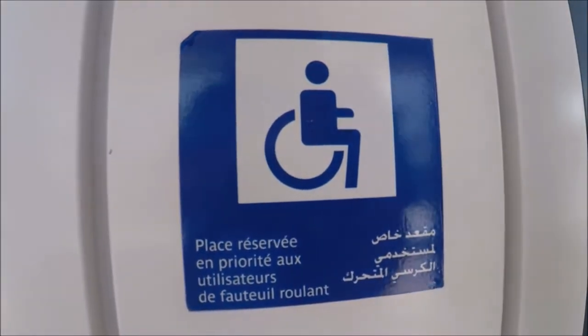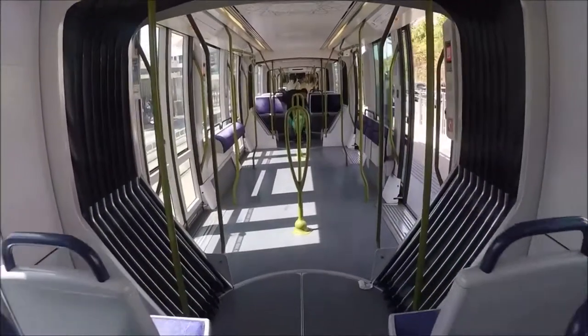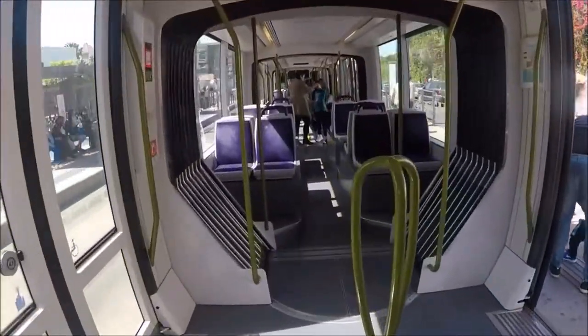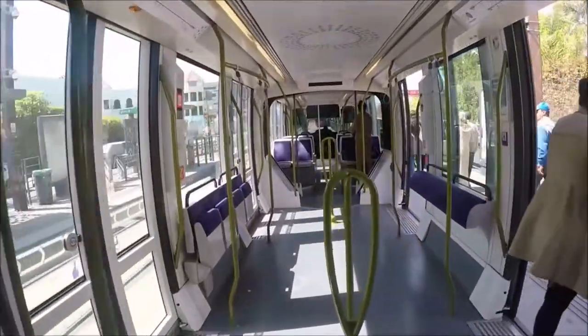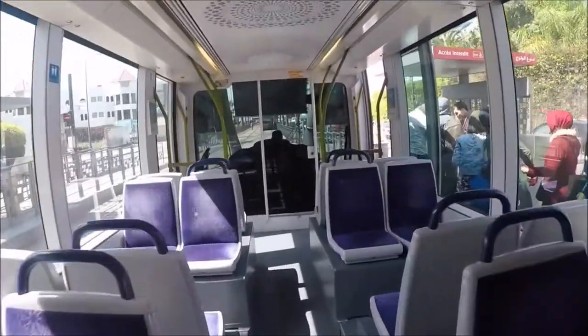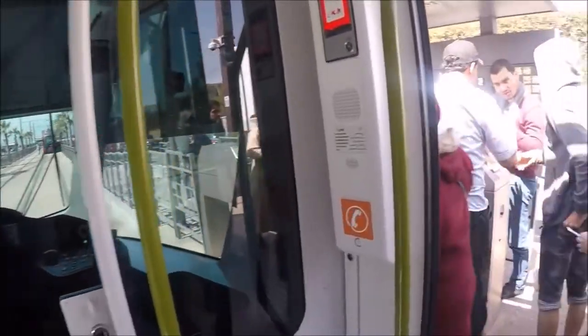The line is 23.5 km in length. The other line is also noted for its distance connecting different parts of the city.